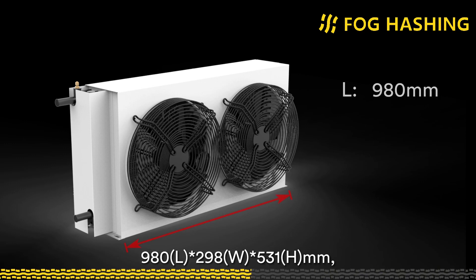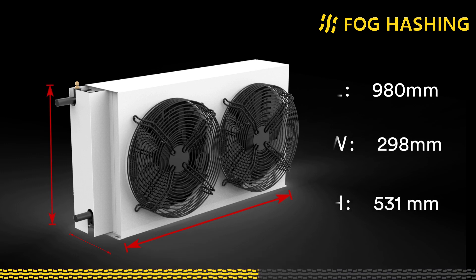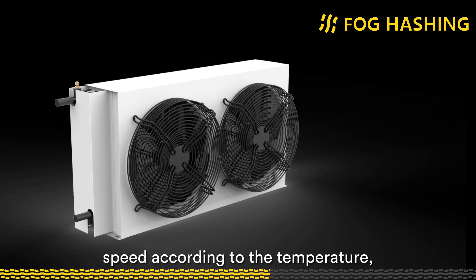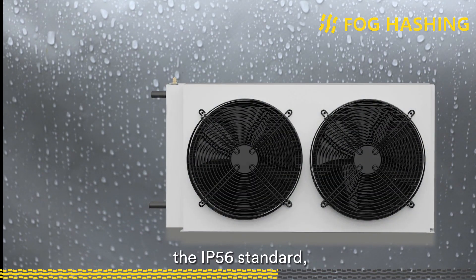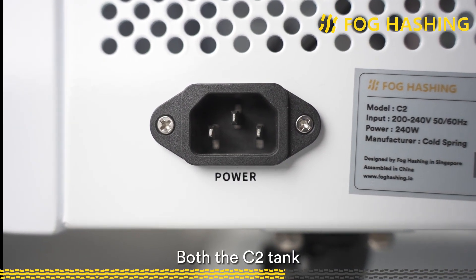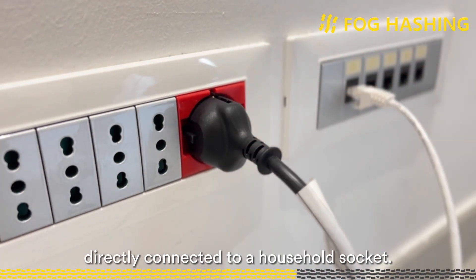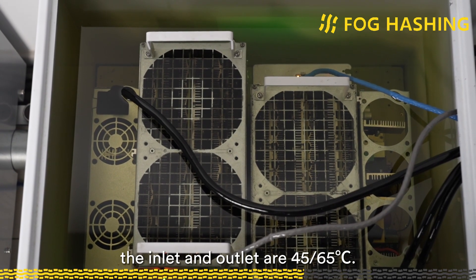The size of the dry cooler is 980 mm in length, 298 mm in width, and 531 mm in height. The net weight is 48 kg, and it also uses single-phase power at 200 to 240 V, 50 or 60 Hz. The fan can automatically adjust its speed according to temperature, with a maximum power of 440 W. The dry cooler meets the IP56 standard for outdoor use and can be exposed to rain. Both the C2 tank and dry cooler use C14 connectors, and the internal mining rig is powered separately. The coolant flow rate is 30 liters per minute, with inlet and outlet temperatures of 35 and 65 degrees Celsius.